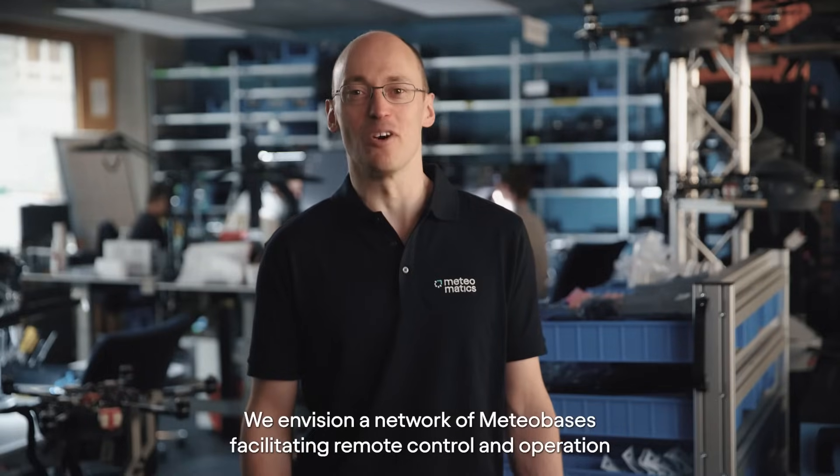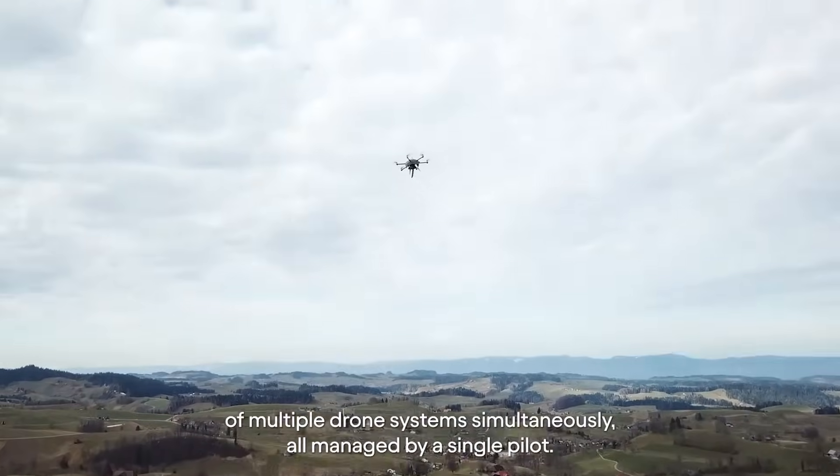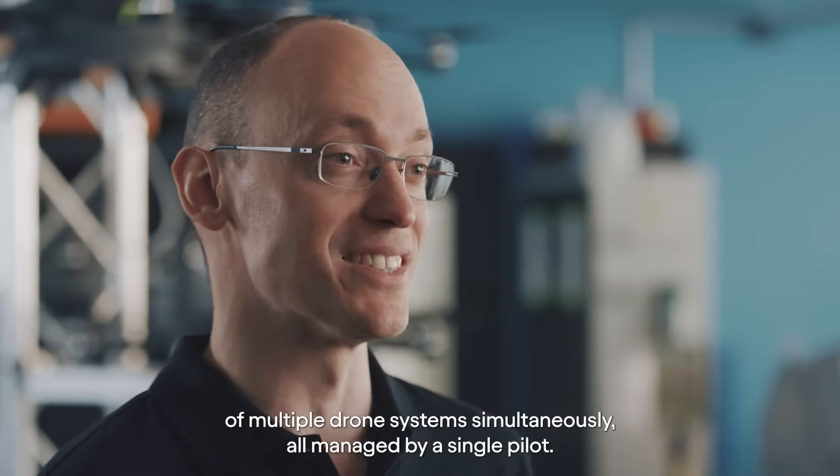We envision a network of MeteorBases facilitating remote control and operation of multiple drone systems simultaneously, all managed by a single pilot.